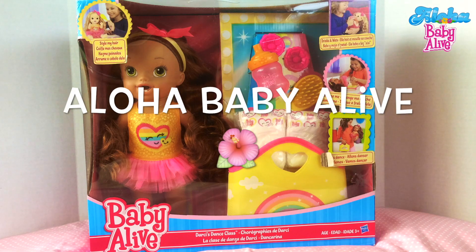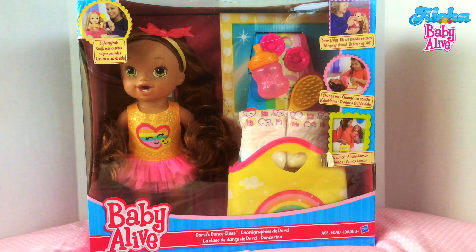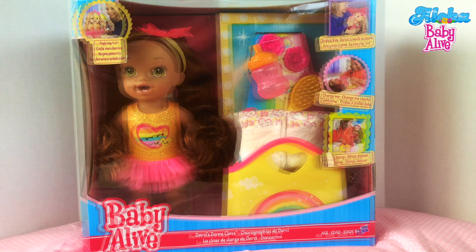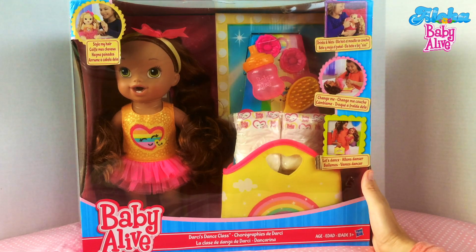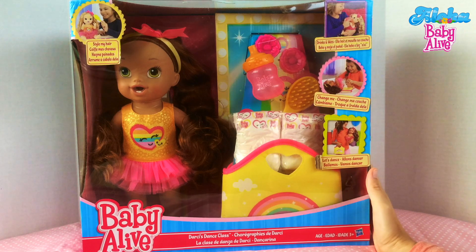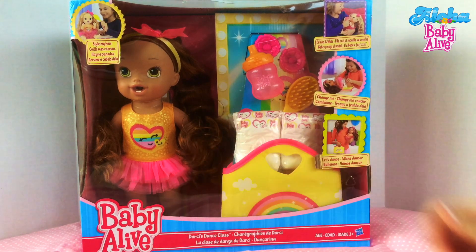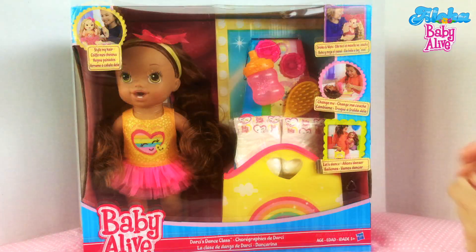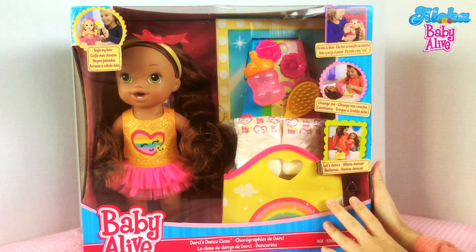Hi guys, Aloha Baby Alive is here with Skye and a brand new Baby Alive Dolly. If you guys remember, recently we had Darcy over for a vacation. Darcy was from Fun with Baby Alive and her daughter Zoe's channel called I Love Dollys. We loved her so much that we decided to get our own Darcy. And this was also one of Skye's favorite dolls that she wanted to get, so she can hardly wait to unbox her.